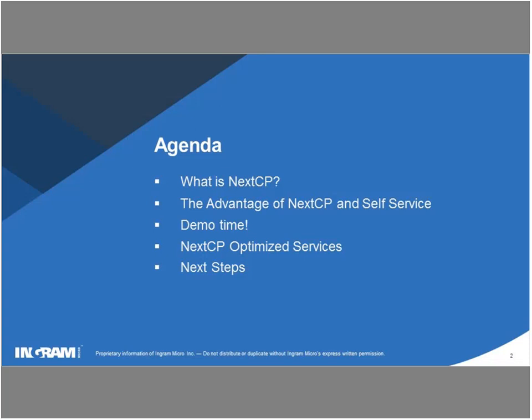We're going to talk about the advantages of Next CP — Ingram Micro is not just pushing out updates without looking at the benefit for the reseller partner and your end customers. We'll cover the benefits of self-servicing, show you a short demo, highlight components within the new customer control panel layout, and discuss how it relates to your customers.